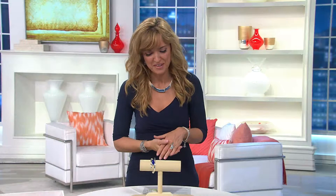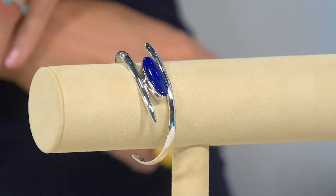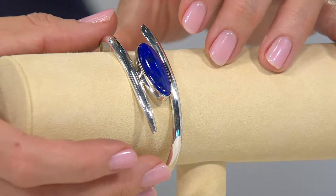There is a gemstone that we don't see enough of, in my opinion, here at QVC. And I assume it's because it's hard to source, otherwise we'd see a lot of it. That gemstone is lapis. I cannot think of any other gemstone or anything in nature that mimics the color of lapis.